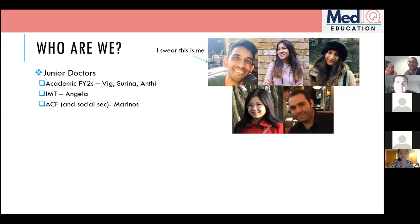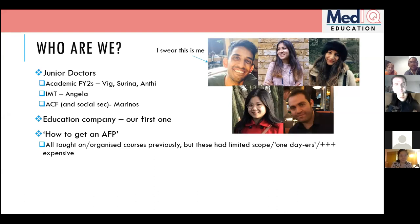Angela is an IMT trainee who did her AFP in Leicester. So who are we? We're MedIQ — this is our first course. We're hoping to do a fair few education and teaching courses, and this first one is on how to get an AFP.